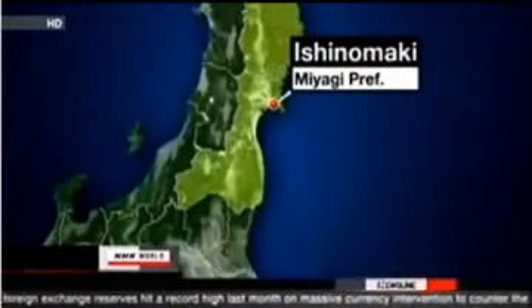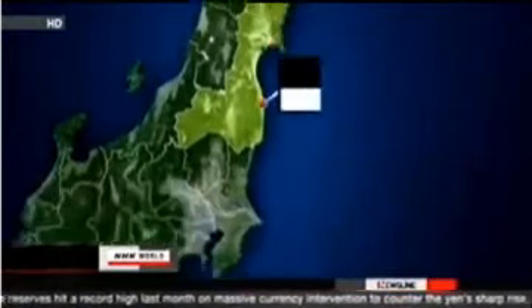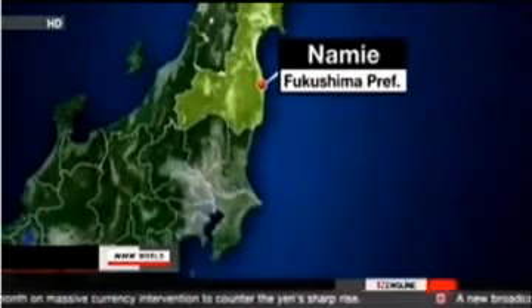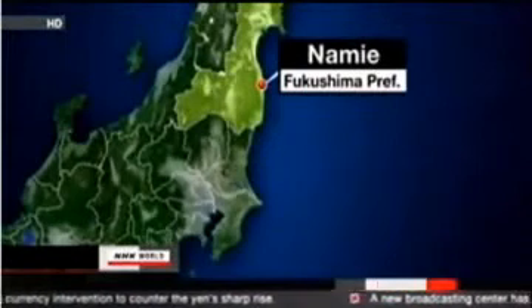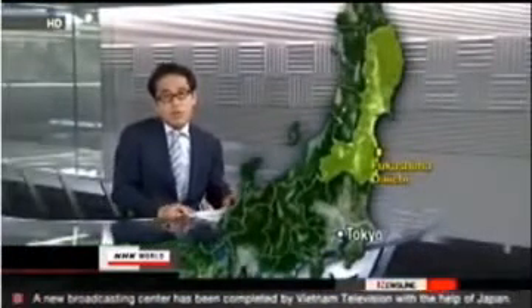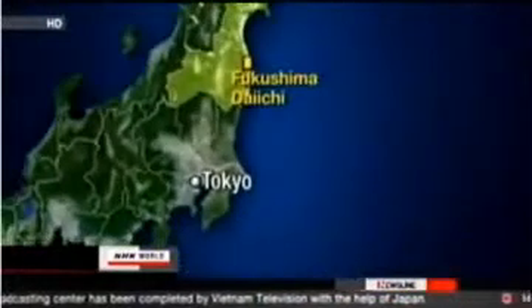Tonight, we'll head to the town of Namie in Fukushima Prefecture, where we'll focus on one of the biggest concerns in Japan: the spread of radiation following the accident at the Fukushima Daiichi nuclear power plant. The problem has sparked anxiety in the eastern and northeastern parts of the country. Japanese authorities are trying to limit the risk to children.